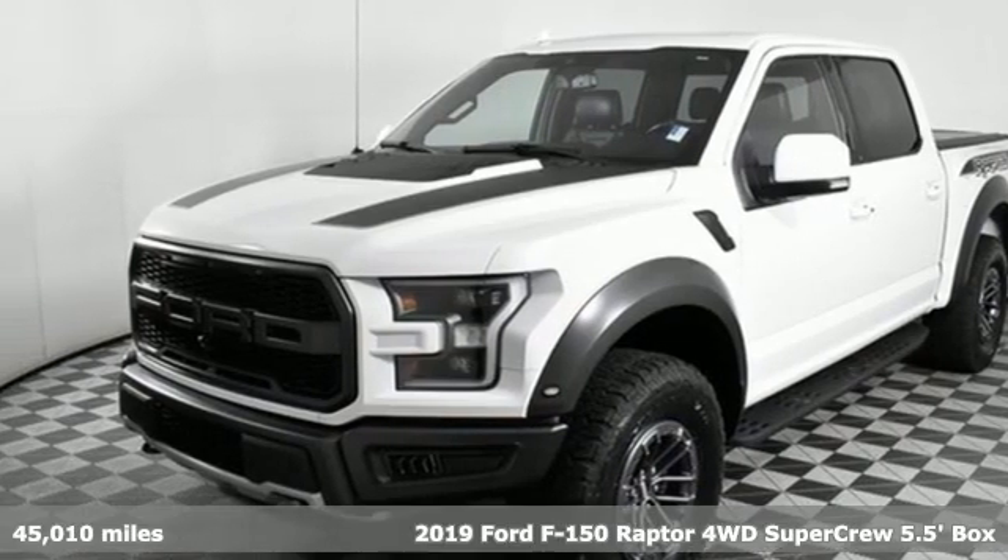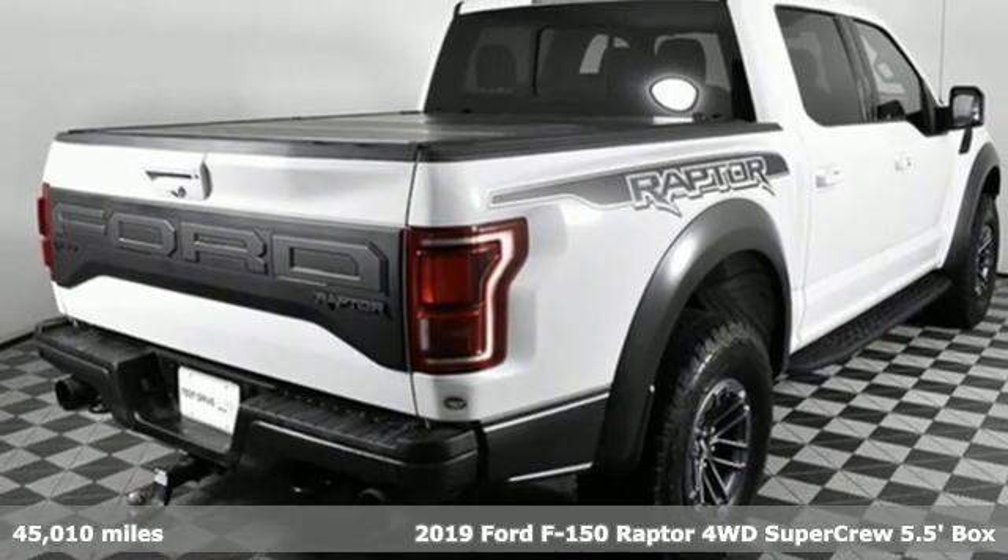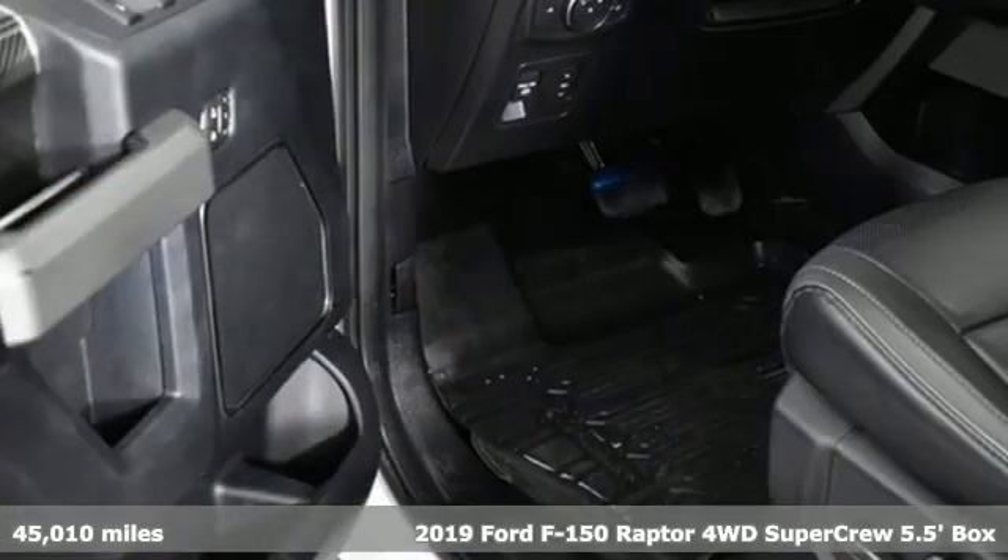It's a 2019 Ford F-150. Ford has won over millions of loyal customers with a wide range of value-driven vehicles.